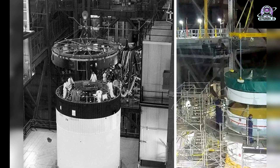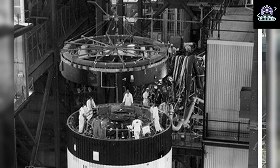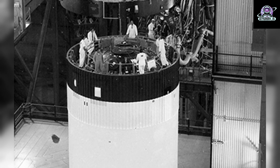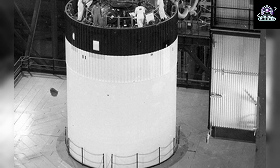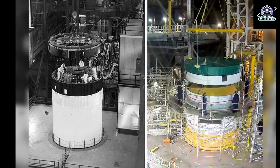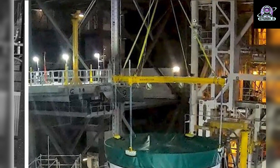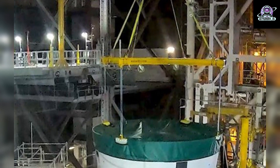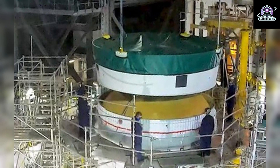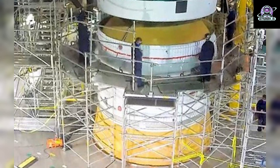On the left, the instrument unit for the Apollo 11 mission is lifted in preparation for stacking atop the Saturn V rocket inside Kennedy Space Center's Vehicle Assembly Building in Florida. The instrument unit served as the rocket's nerve center, providing guidance and control, command and sequence of functions, telemetry, and environmental control. Apollo 11 was NASA's first lunar landing mission. On the right, the 5-foot-tall Orion stage adapter for the Artemis I mission is lifted in preparation for stacking atop the Space Launch System rocket inside the Vehicle Assembly Building. The stage adapter connects the Interim Cryogenic Propulsion Stage to Orion and houses the secondary payloads.